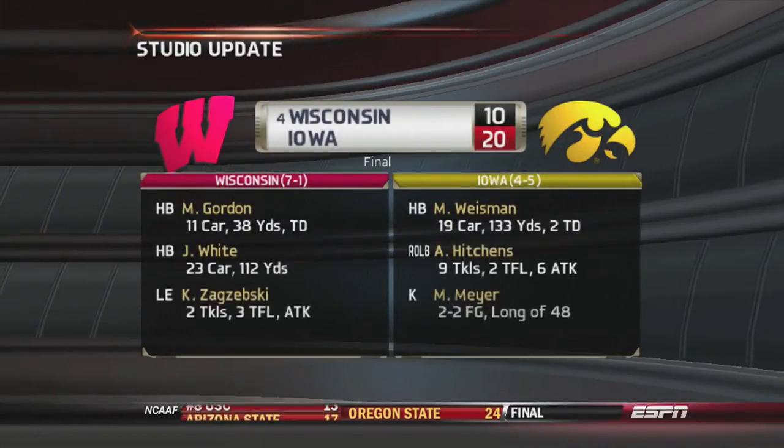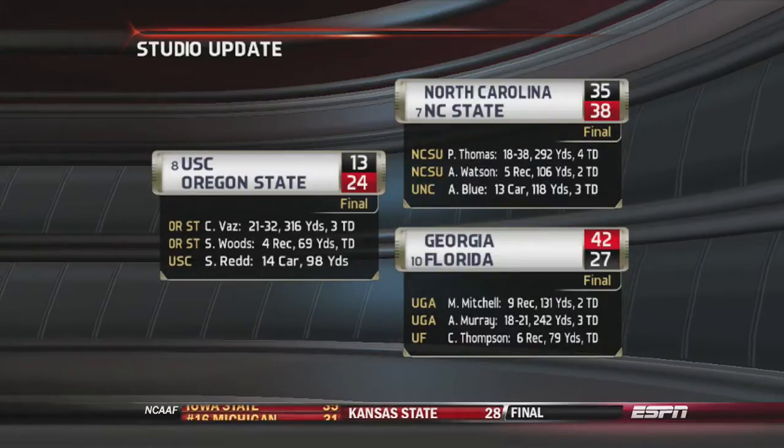We have a studio update: Iowa is on top of number 4 Wisconsin 20-10, and Georgia has beaten number 10 Florida 42-27.